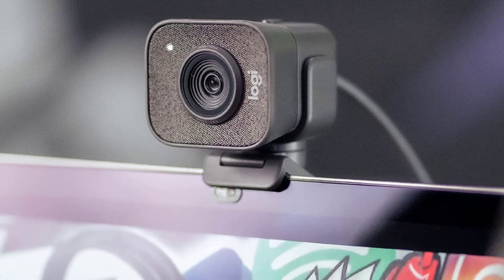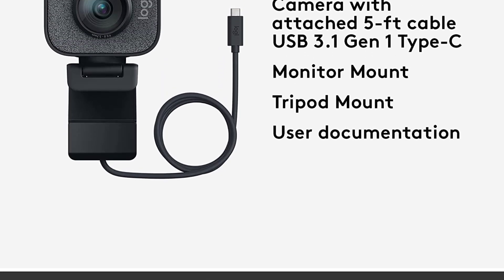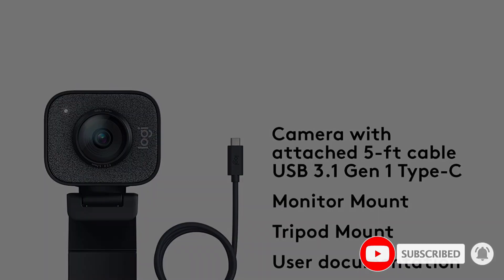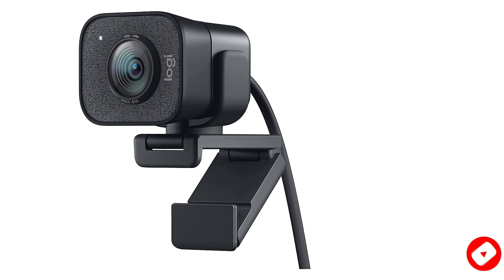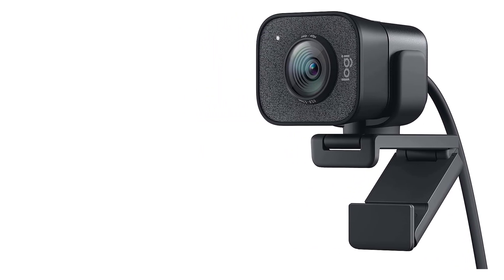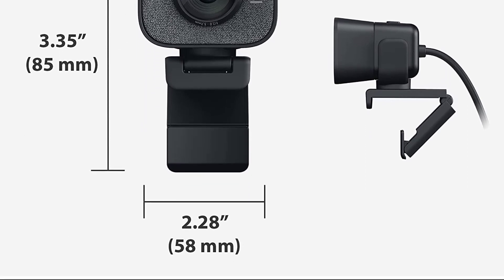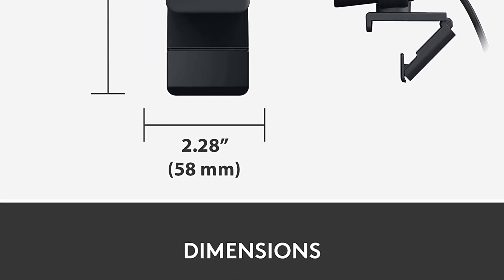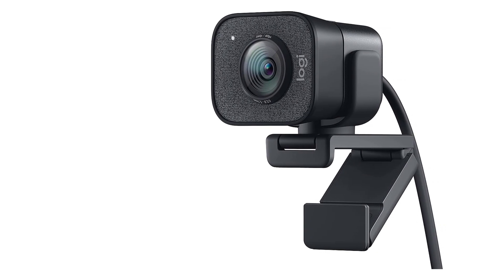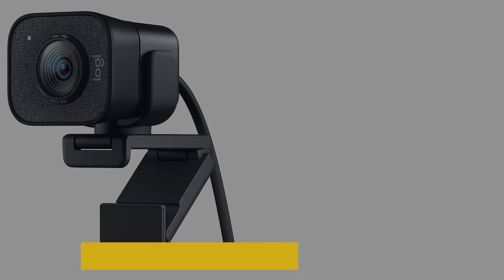This model works with standard streaming and recording software, but you also have the option of using Logitech Capture. If you choose the Capture software, you'll access several extra features on the StreamCam that are worth accessing. The webcam automatically records in the Capture software, so you can use the raw footage from an outside software or the processed footage from Capture. This model also includes a wide range of recording options, including 1080p, 720p, and 360p at 24, 25, 30, 50, or 60 frames per second.